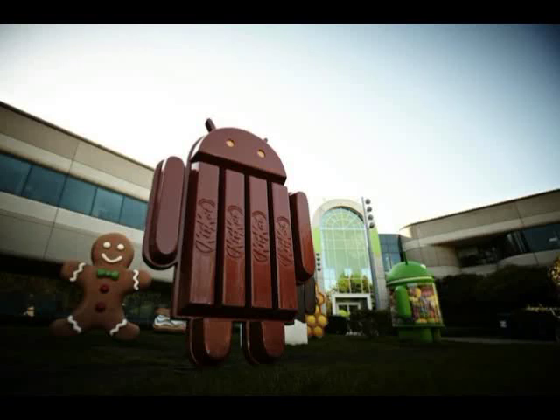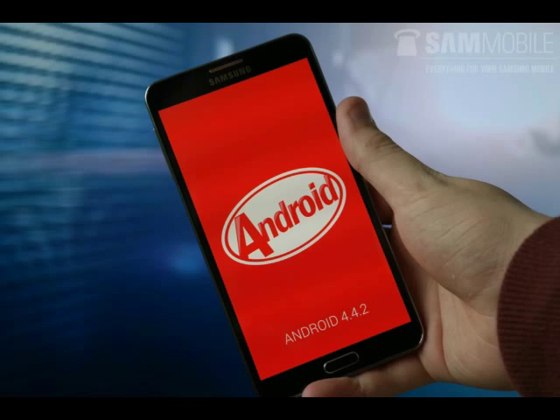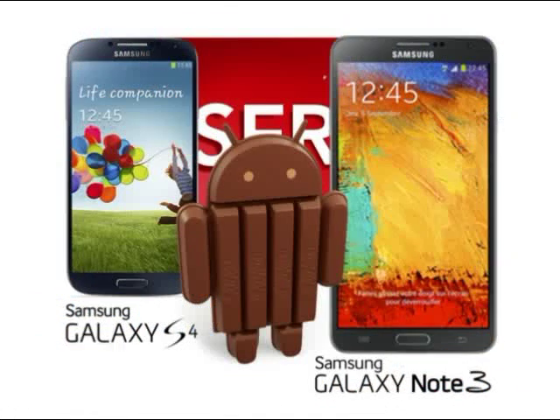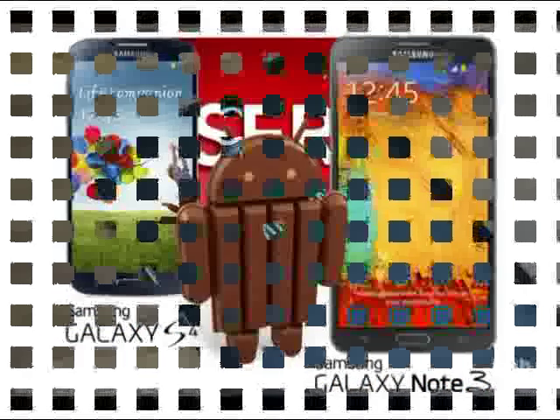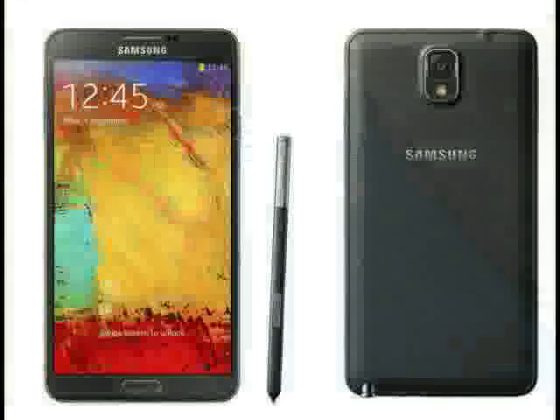Samsung has pushed out an Android 4.4 update for the Korean Galaxy Note 3 Neo. The Samsung Galaxy Note 3 Neo, the budget version of the Note 3, is now receiving the latest Android 4.4 KitKat update in Korea.